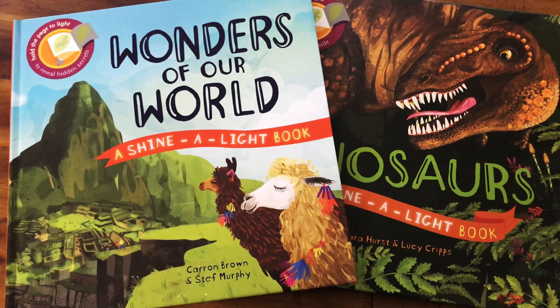We also have On the Space Station, At the Garage, Secrets of the Seashore, Secrets of the Rainforest. We have tons of neat titles in this series.